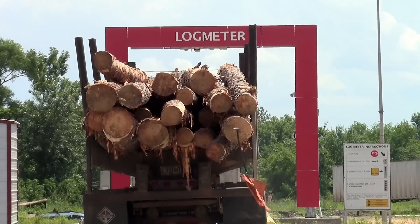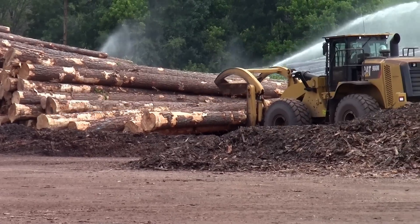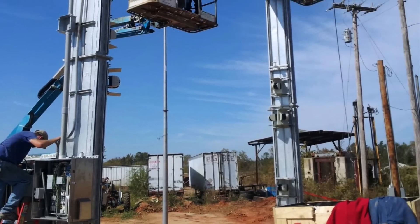Since we've installed the log meter, we have seen our quality go up. Our employees tell us, 'What have y'all done? The quality of timber is so much better.' And it's not what we've done — it's just that our loggers and our vendors know that they are going to be penalized if they bring something in here that doesn't meet our spec.